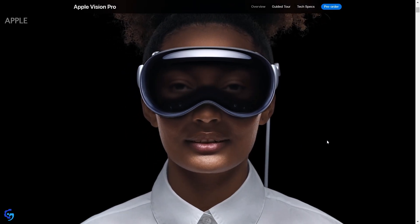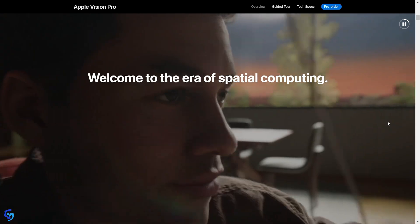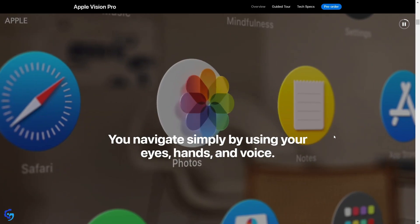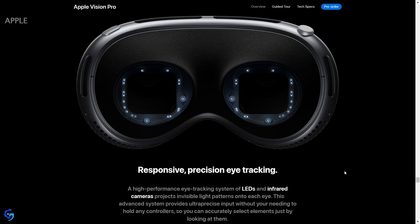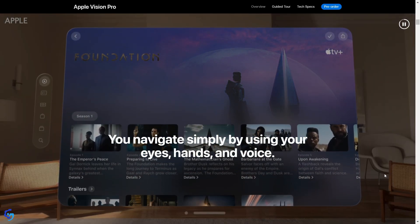In this video we're going to talk about Apple Vision Pro and all the technical specifications. Apple Vision Pro is a special computer that starts with a price of $3,500, and you can interact with the virtual content using your eyes because it does eye tracking, using your hands because it does hand tracking, and using your voice.